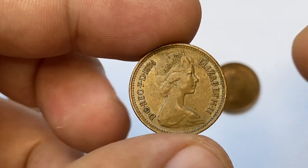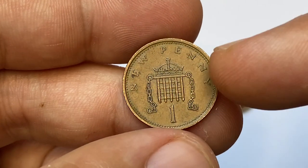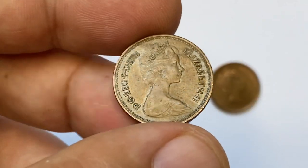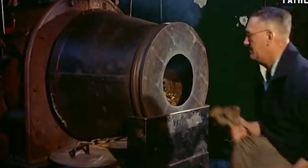Welcome back to Coins. Today I'm going to show you this circulated 1974 one new penny from the United Kingdom. The penny is currently the lowest circulating unit of the British pound sterling, first introduced in 1971. It was struck on a bronze planchet.